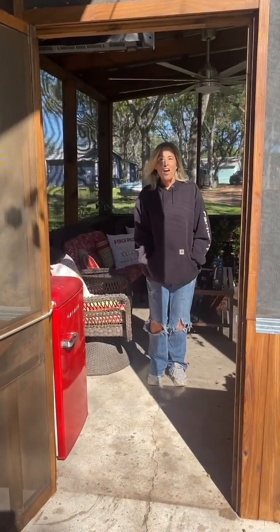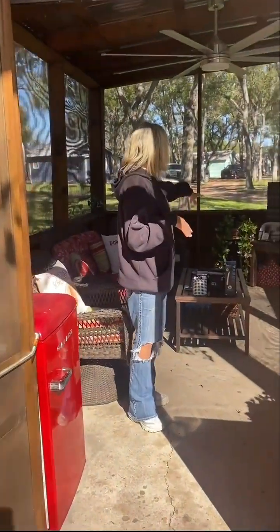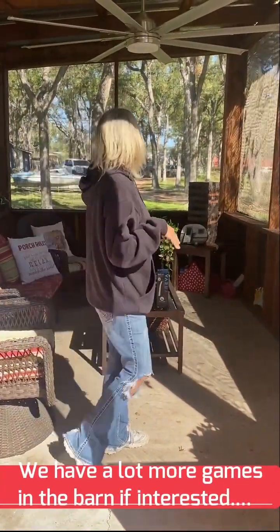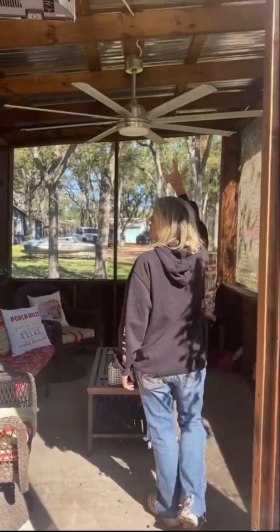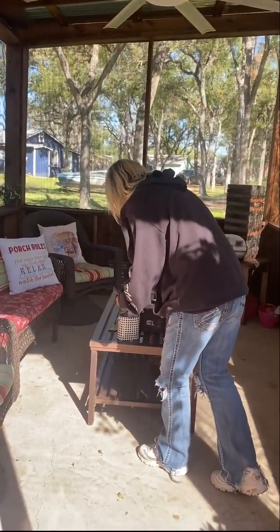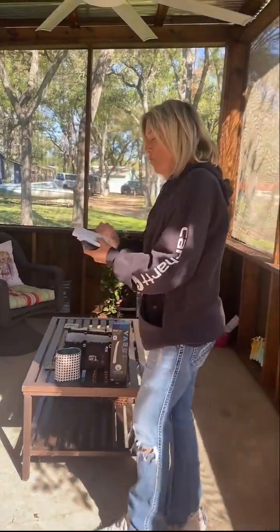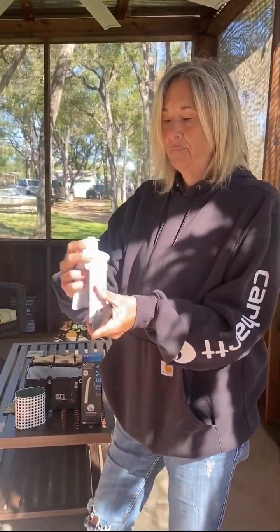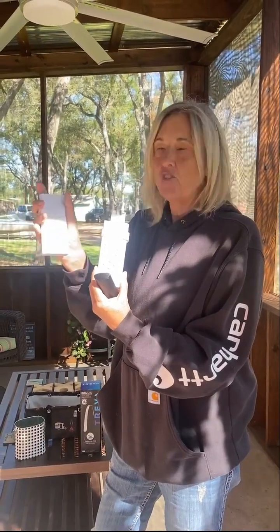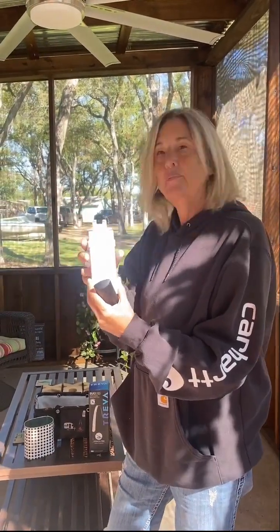Here we are in the gazebo. If you look around you can see we have games for kids and adults, lots of amenities in here. We have a ceiling fan and we have these two remotes here. These two remotes are for the fans that are out on the patio area and they control the lights and the fan speeds.